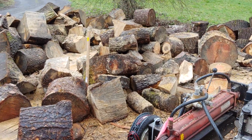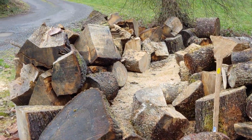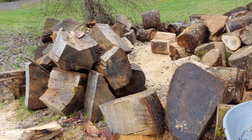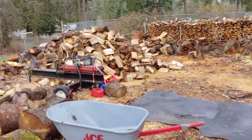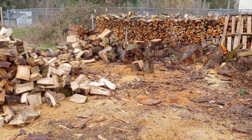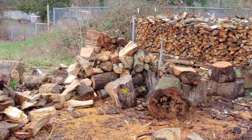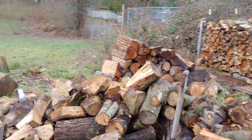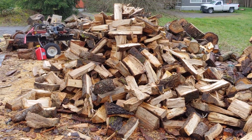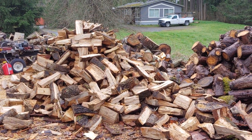That pile is getting split tomorrow after work — that's all 16 or less. I am almost done. When I started, this pile was 30 feet long going back to the shovel handle right here. It's got to be at least a cord; I haven't measured it, but it's next to cedar.